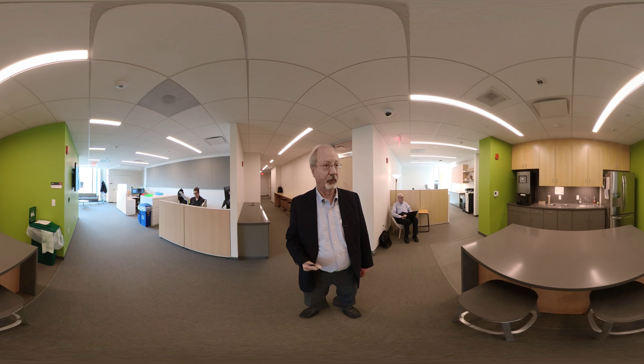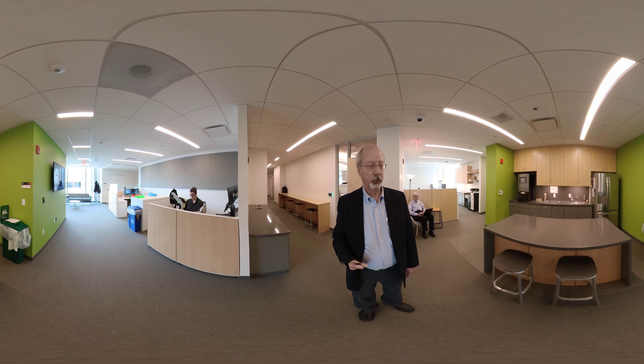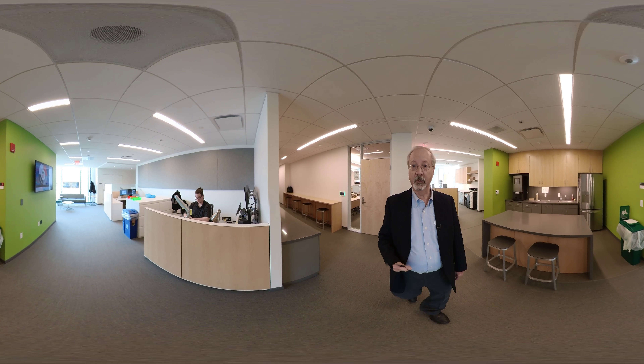You may be getting the idea that if you're in the MSCF program, you will be spending a lot of time in this space. And that is indeed correct.